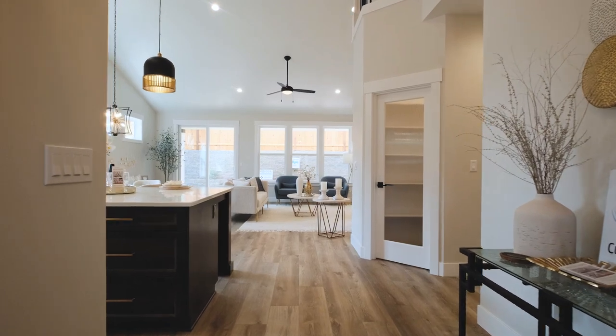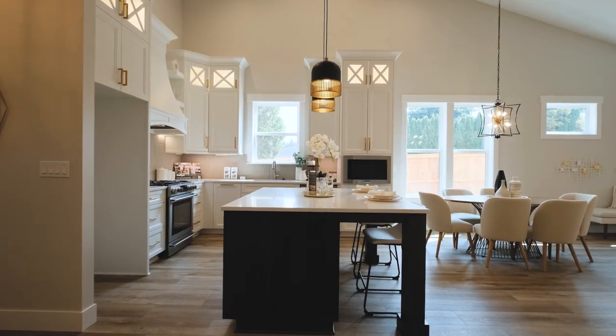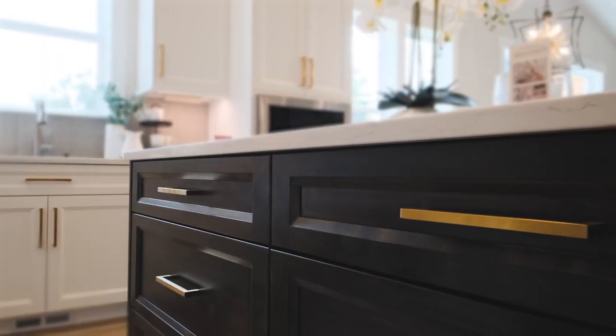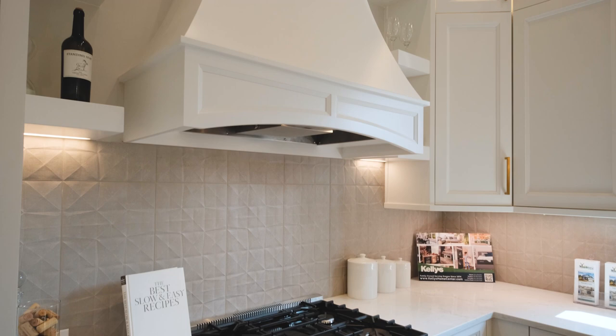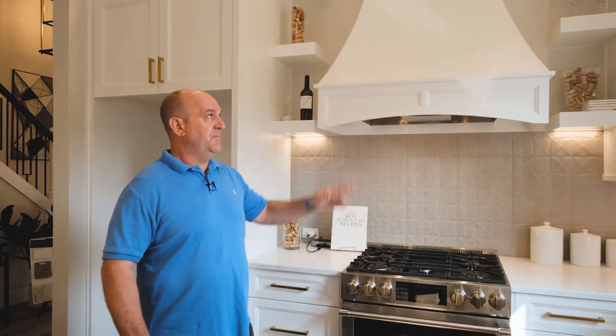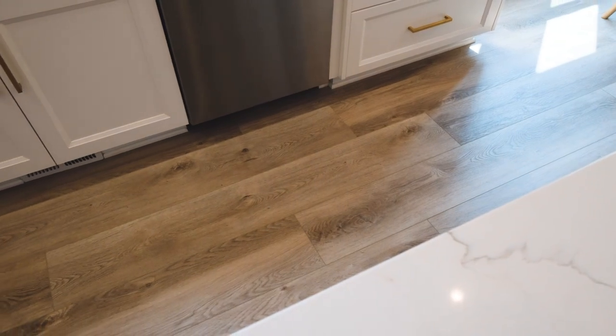As we enter this beautiful Wind River home, you'll notice the beautiful kitchen. One of my favorite features is this beautiful oversized countertop with solid quartz counters, and you'll also notice the soft-close drawers all the way through the kitchen. In addition, I really love this full custom hood above the range, and you'll also notice the beautiful lighted cabinets above.